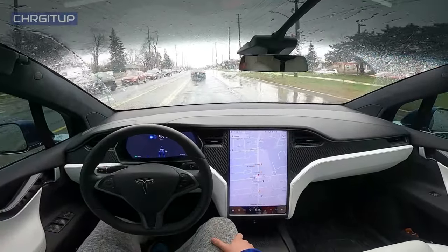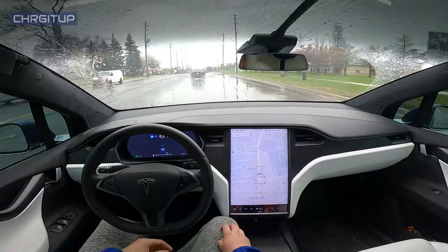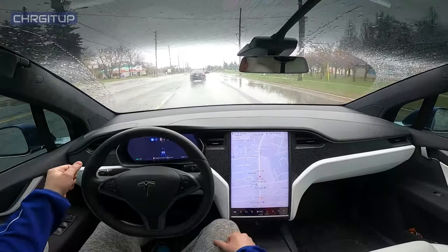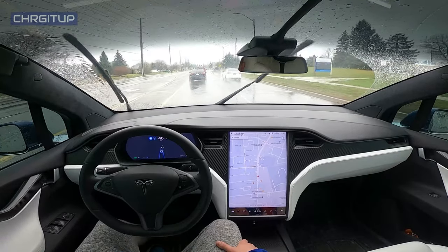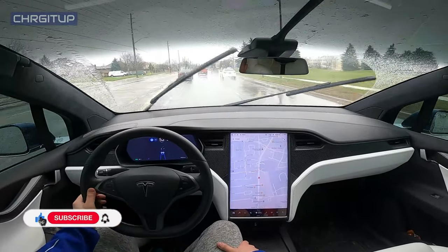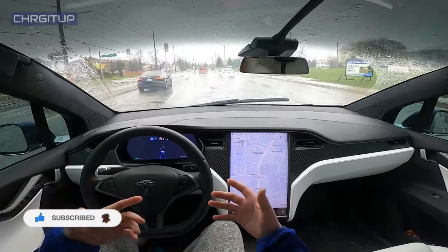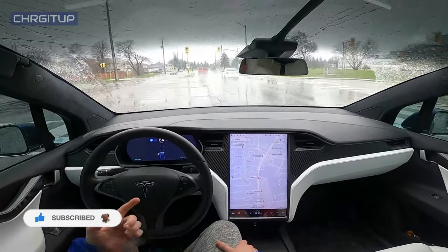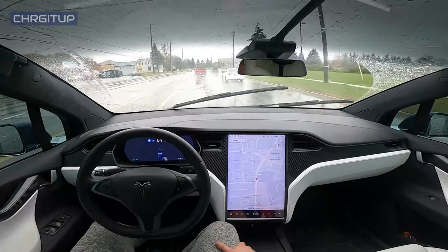What's going on everybody, welcome to the channel. For today's video we're going to be doing autopilot on Toronto streets in the rain. We are on Kennedy Road currently in Markham, Ontario, going from destination A to destination B. We'll be using autopilot the entire way, so let's see how autopilot does today.